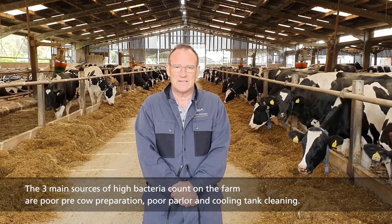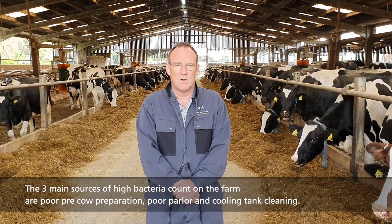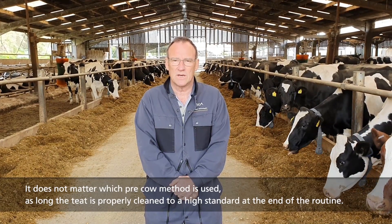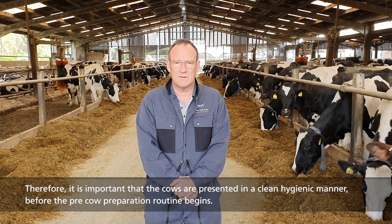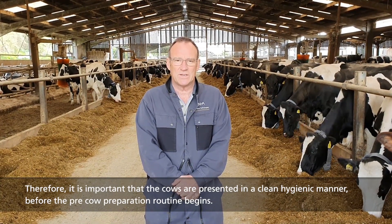The three main sources of high bacterial count on farm are poor pre-cow preparation, poor parlour and cooling tank cleaning. It doesn't matter which pre-cow preparation method is used as long as the teat is properly cleaned to a high standard at the end of the routine. Therefore, it's important that the cows are presented in a clean hygienic manner before the pre-cow preparation routine begins.